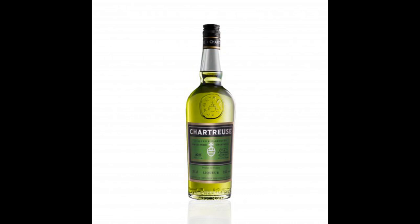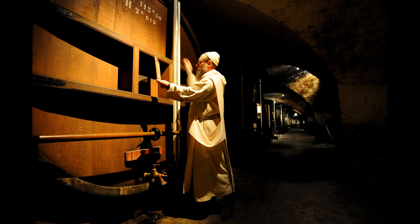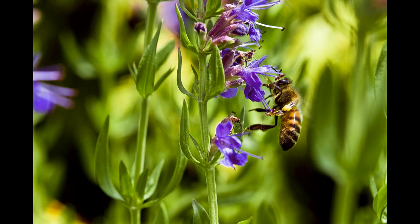Hyssop was popular during the middle ages and is one of the ingredients in the French liqueur green chartreuse, which has been made by monks since the 1700s. The bright colour of the flowers attracts bees, and they use the plant to make a beautiful aromatic honey.